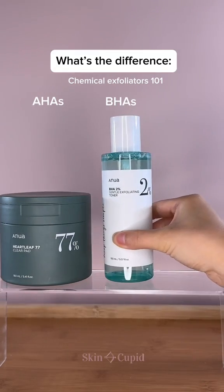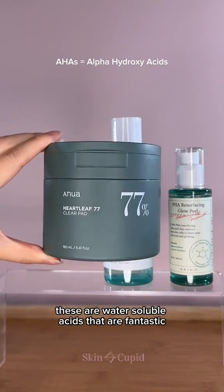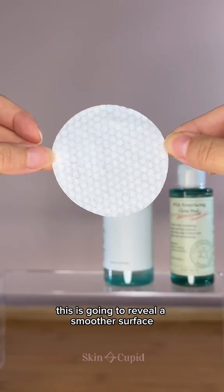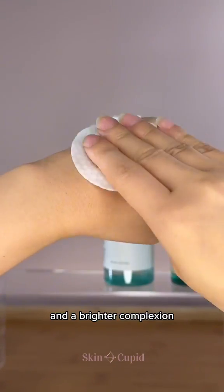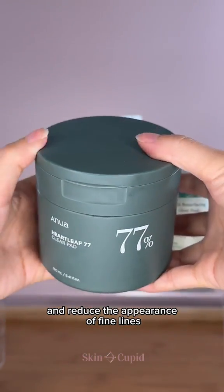What is the difference between AHAs, BHAs, and PHAs? Let's start with AHAs. These are water-soluble acids that are fantastic for removing dead skin cells on the surface of the skin. This is going to reveal a smoother surface and a brighter complexion. We would recommend AHAs if you're looking to target skin texture and reduce the appearance of fine lines.